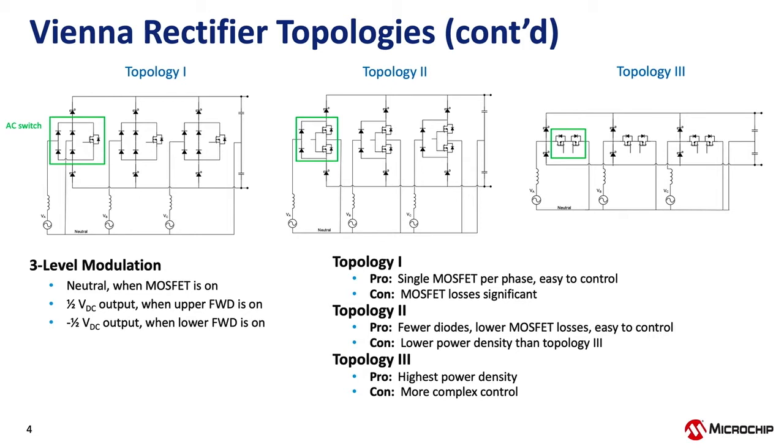The other item here is three-level modulator operation, which applies to all three topologies but I'll look at it in more detail on topology three. The switch node connects to neutral through the AC switch, so when the switch is on, the switch node equals neutral — which is also the midpoint of the output. When the switch is off and AC input is positive, the freewheeling diode conducts, tying the node to the positive rail. If the input is negative and the switch is off, the negative freewheeling diode conducts, tying the node to the negative rail. So this node can be at one of three voltages: the positive rail, the midpoint, or the negative rail — this is what's meant by three-level modulation.